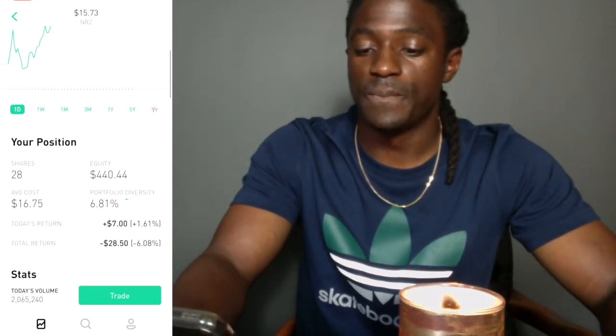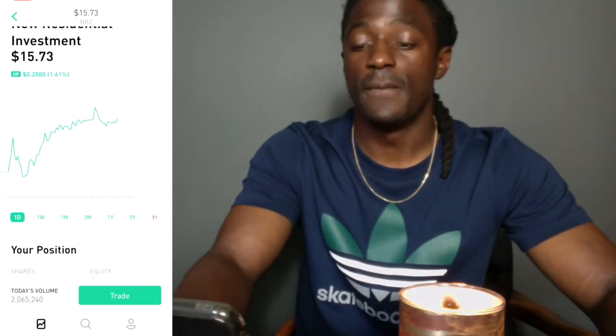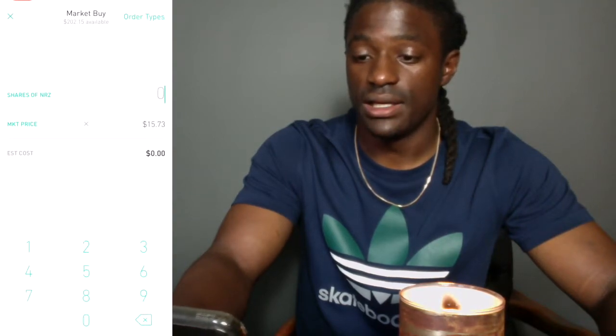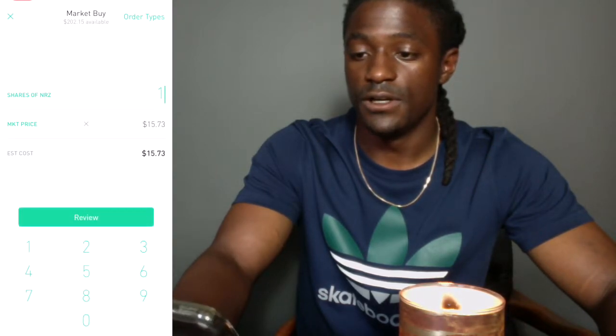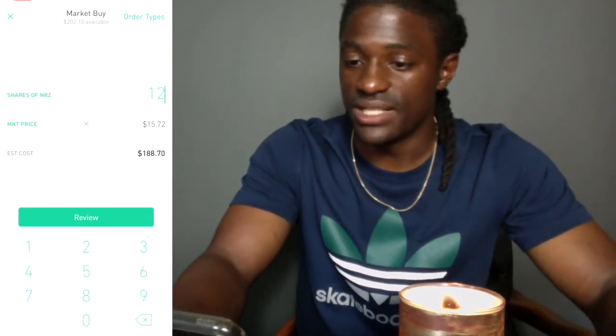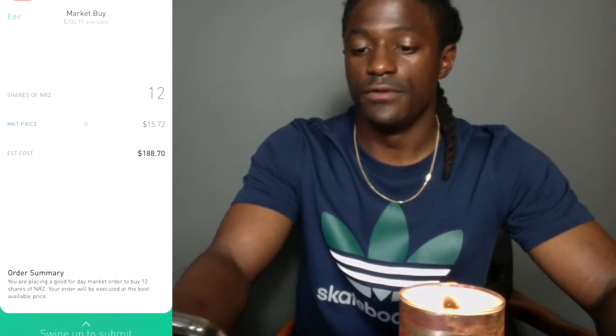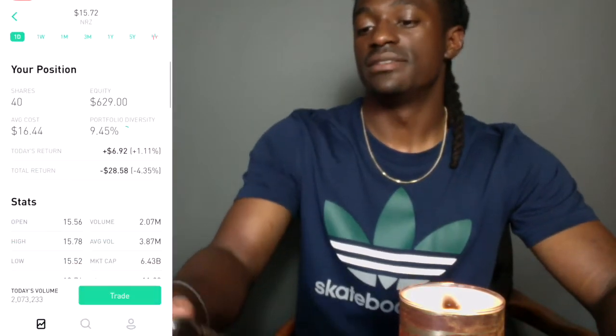The last time I purchased, my average cost is $16.75. Right now the price is $15.73, so it's like buying it on sale. I'm going to hit trade and buy around $200 worth of NRZ — let's buy 12 shares of NRZ at market value.